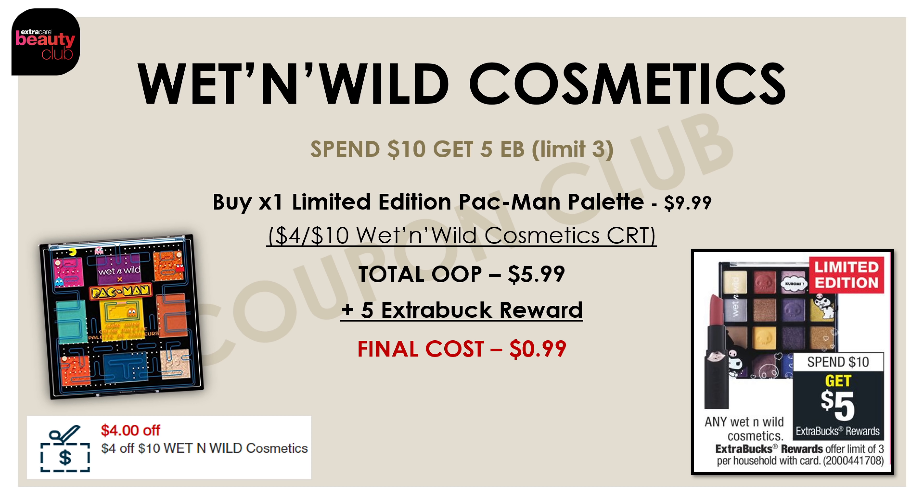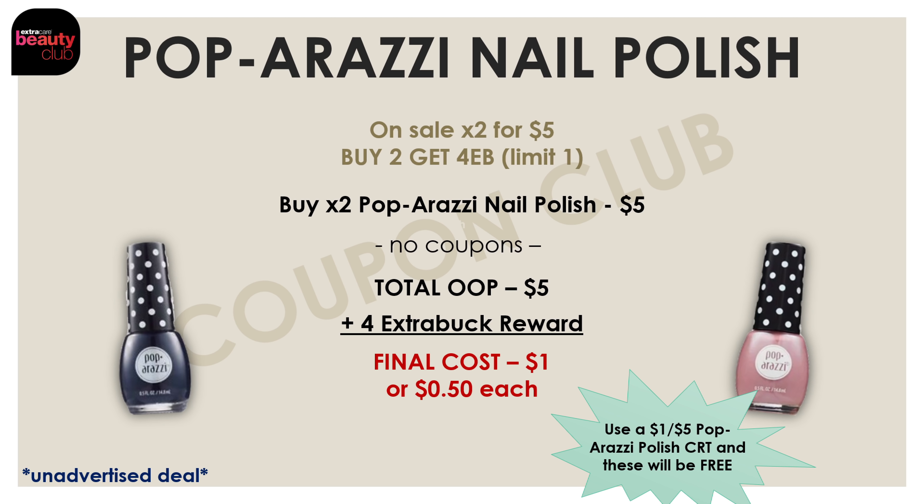Moving on to our last couple of deals, this first one is on the Wet and Wild cosmetics. This week the Wet and Wild cosmetics are on promo for spend $10 and get a $5 extra buck reward. Right now there is a limited edition Pac-Man palette available, priced at $9.99. By getting this palette and using a $4 off $10 Wet and Wild CRT, your total out of pocket will be just $5.99, but you're also going to get back a $5 extra buck reward, making the final cost just 99 cents.